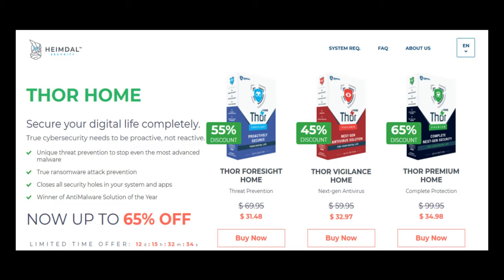The next review is by Stern. He says: Heimdal Security is a great complement to your antivirus. We use it to make sure all third-party software is kept up to date, and we are starting to use Heimdal Antivirus as they both work seamlessly together.